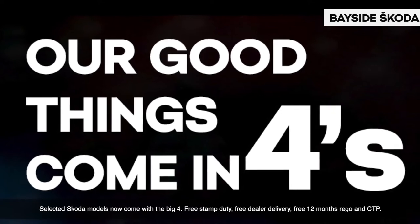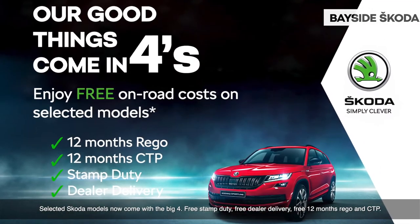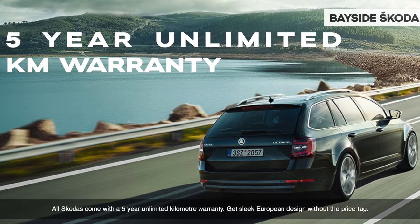Selected Skoda models now come with the big four: free stamp duty, free dealer delivery, free 12-months rego and CTP. All Skodas come with a five-year unlimited kilometre warranty.